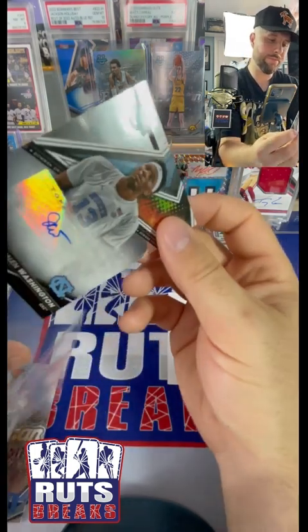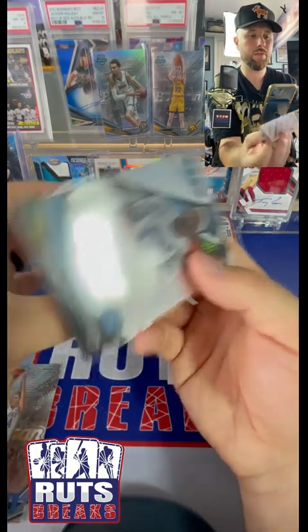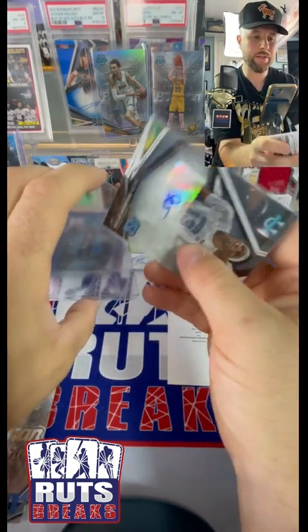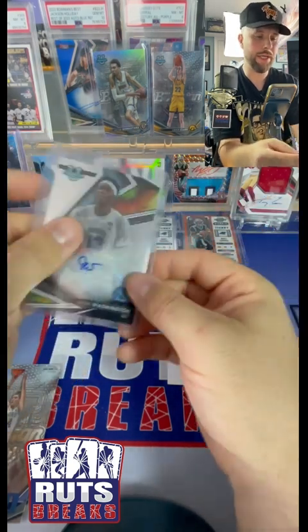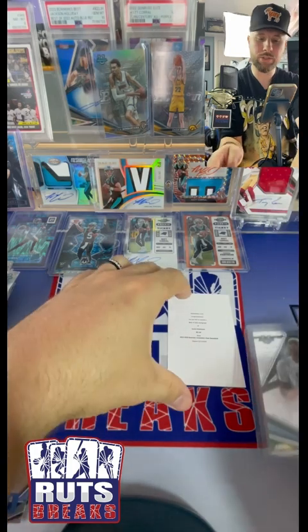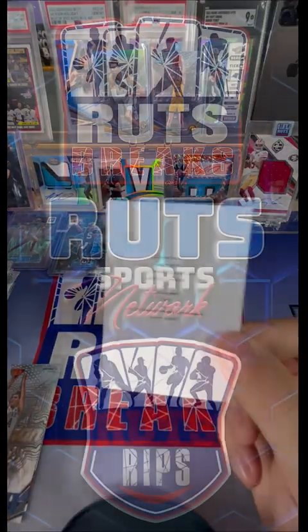We got the Victor Wembanyama refractor - we take that, absolutely. We got a Caitlin Clark base. And then we got a Scoot Henderson - we take that, let's go!